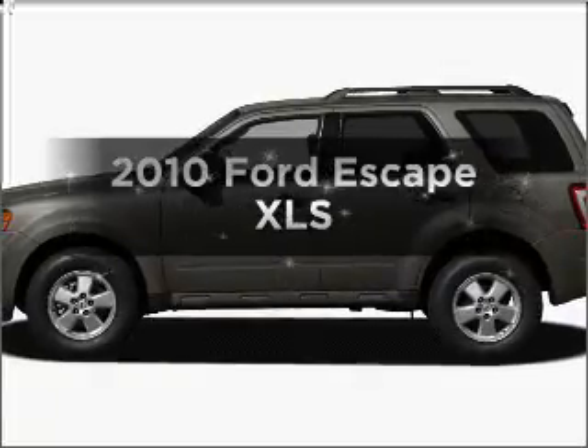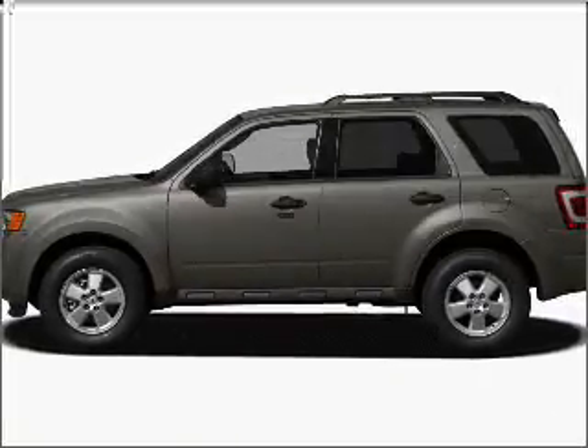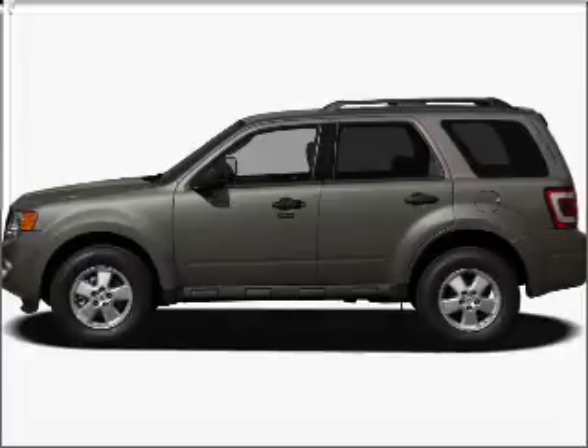Presenting the 2010 Ford Escape. Travel the roads in style and comfort in this great vehicle.